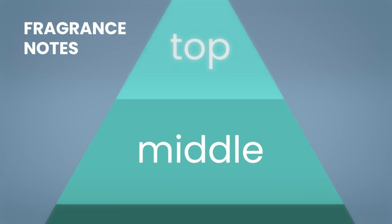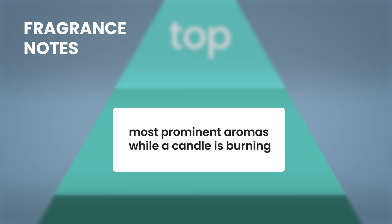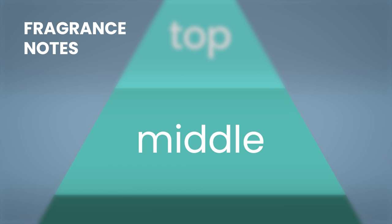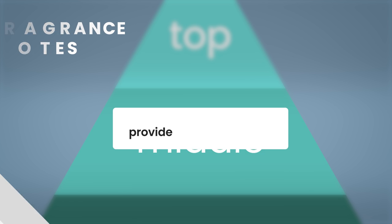As you continue smelling a fragrance, the middle notes emerge. The middle notes are usually the most prominent aromas you will smell when a candle is burning. The middle notes, also referred to as the heart, provide a balance between the top and base notes. These are often bright florals, gourmands, fruits, or lighter woods.